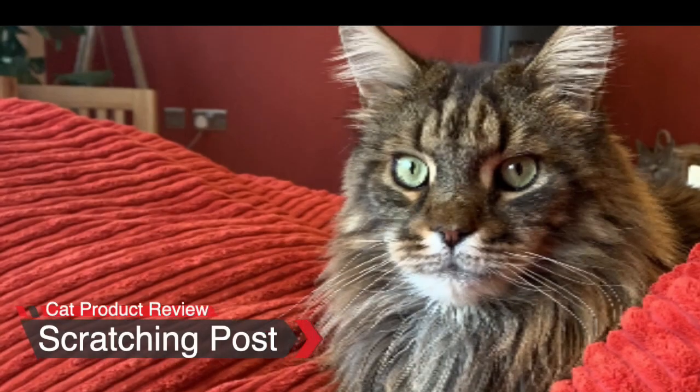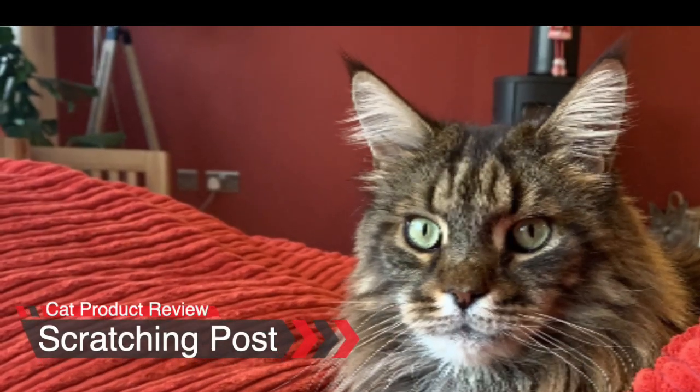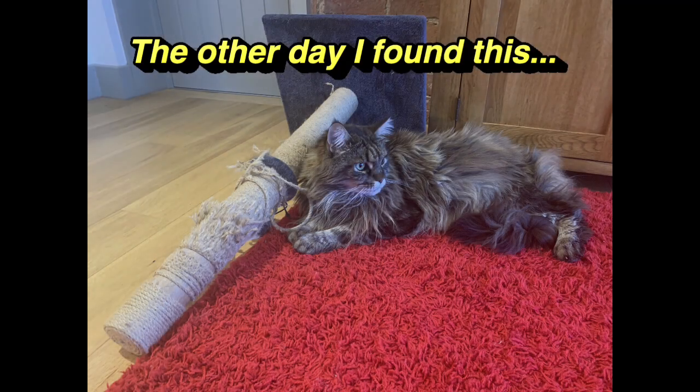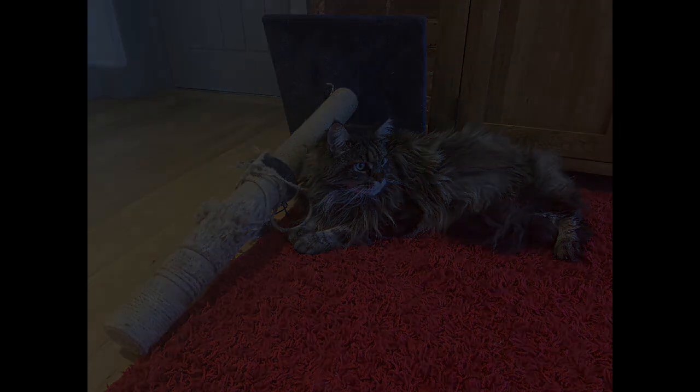Today I'm going to do something a little bit different and look at a particular cat product. Pippin needed a scratching post — in fact he's needed one for a couple of weeks, but we simply haven't had time to get around to researching. The other day I found he had pulled over the scratching post and it simply looked destroyed, so I decided it was time to research the market, find the best cat scratching post, and ultimately buy one for him.